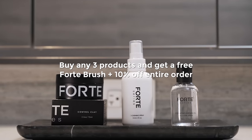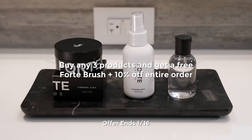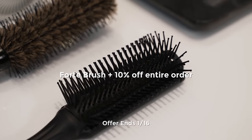For our new year special, if you buy three or more products you get 10% off your order plus the brush absolutely free. I'll leave the link to that below.